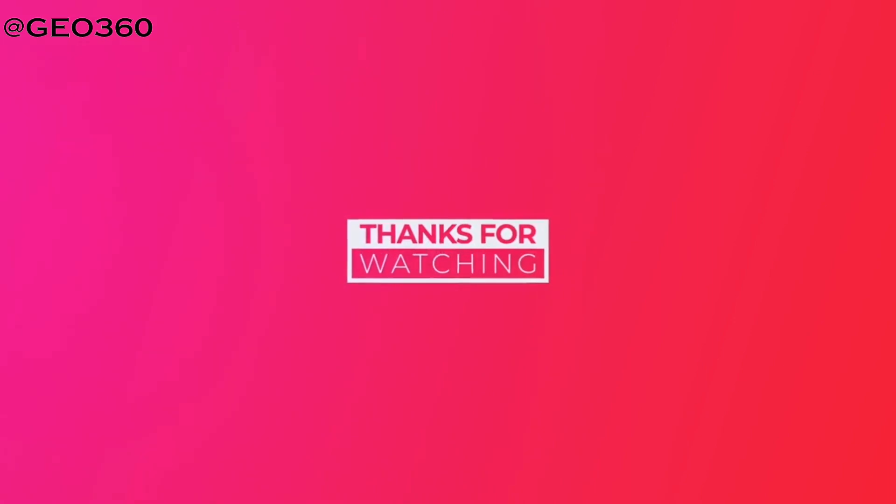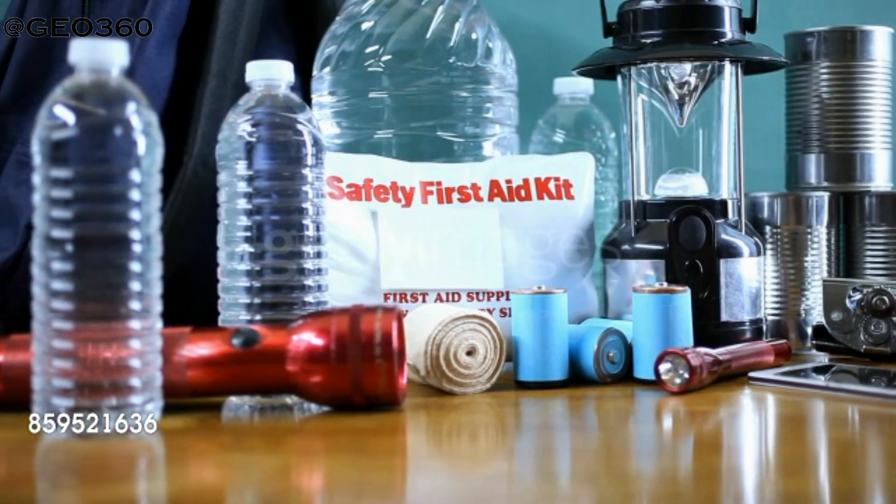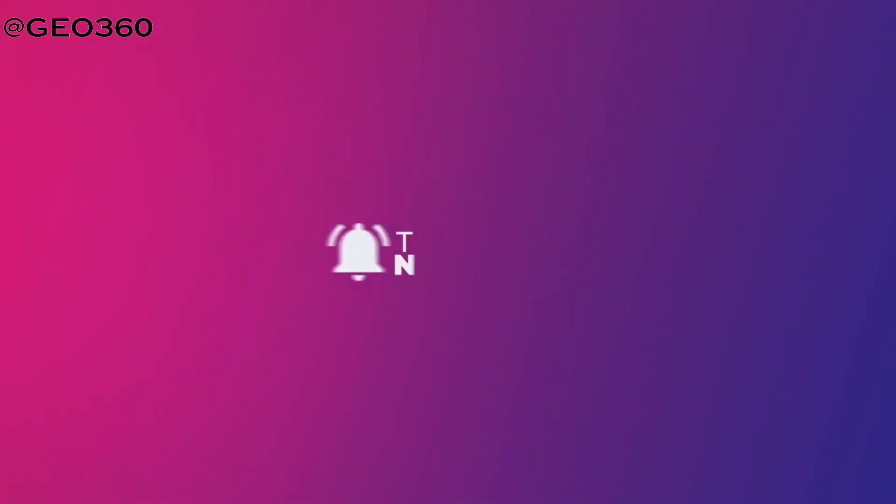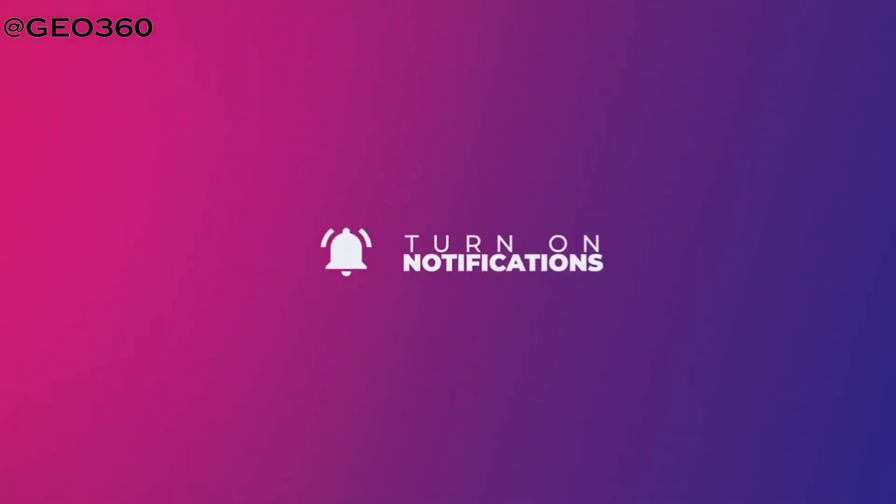Thank you for watching the video. If you have any queries regarding the procedure, you can leave them in the comment box and I will try to make it clear to the maximum possible extent. We will be back with some more important medical emergency management procedures, so stay tuned. Like, share, and subscribe to our channel so that you will be notified of further updates. Thank you.